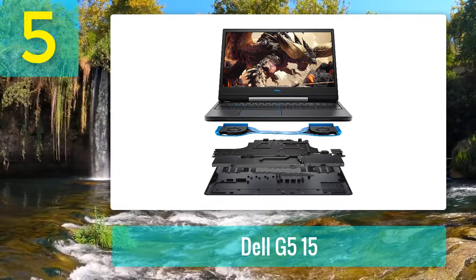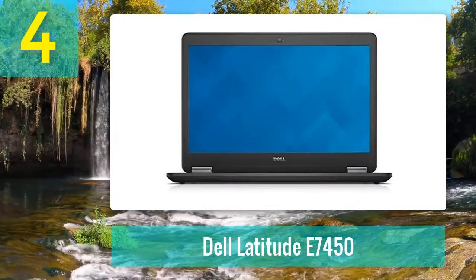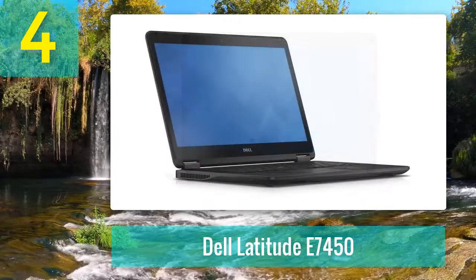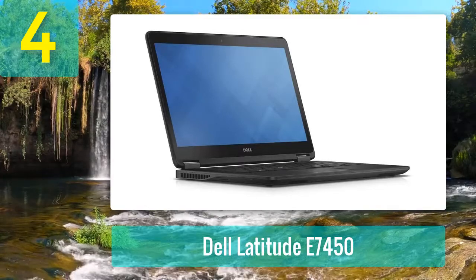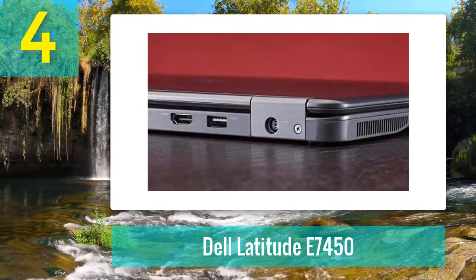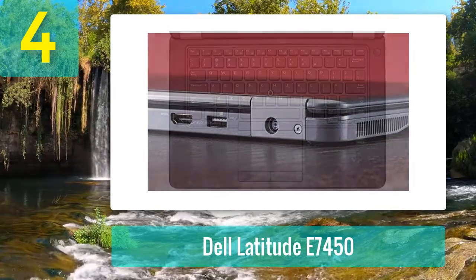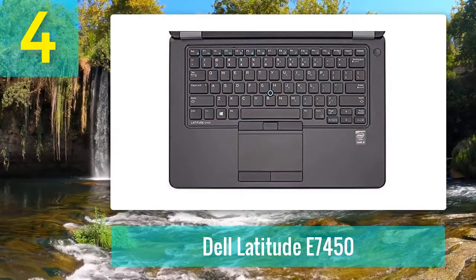Coming in at number 4: Dell Latitude E7450. Don't be fooled by the smaller screen size — the Dell Latitude E7450 is an absolute powerhouse when it comes to the things that matter most. The most significant feature is the Intel Core i5-5300U processor, which is a mid-level CPU that performs very well on heavy tasks like video editing. For graphics, you get the Intel HD 5500 integrated graphics, which is a good option for graphics processing.